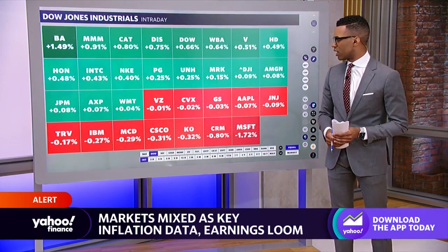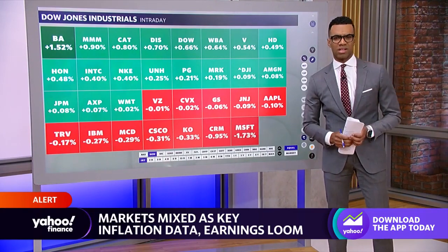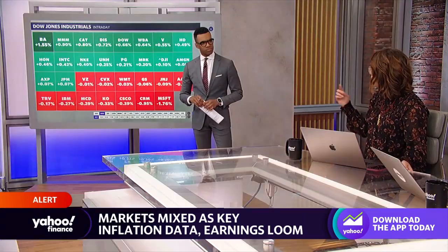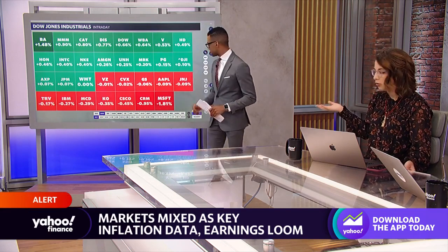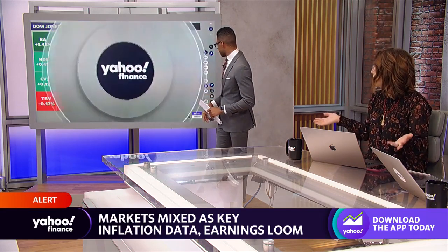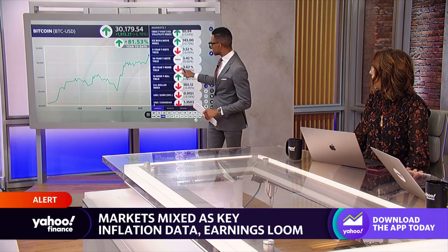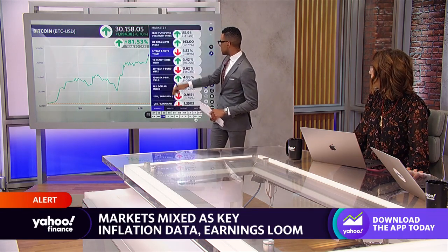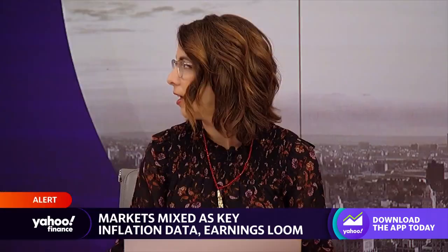Looking at the Dow 30 components on the day, things are relatively mixed — roughly a split, with slightly more gainers than decliners. One difference from yesterday is that bond yields are not doing much today. Yesterday, rising bond yields weighed on tech stocks, but today that's not providing the same stumbling block for big tech that it did in yesterday's session.